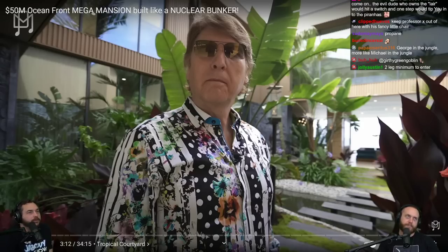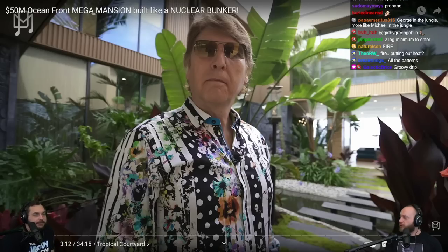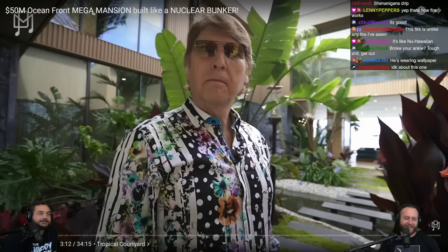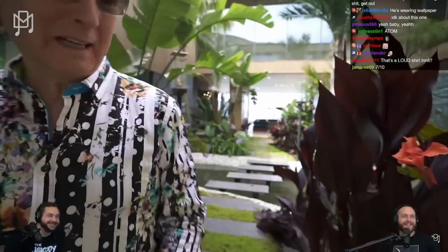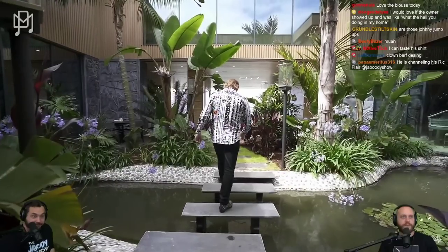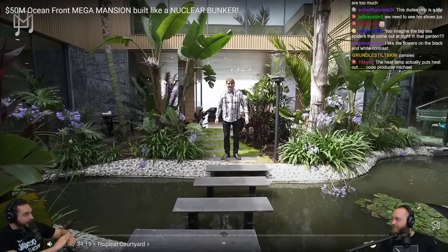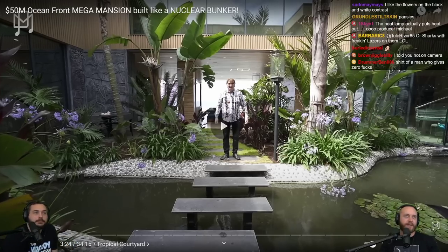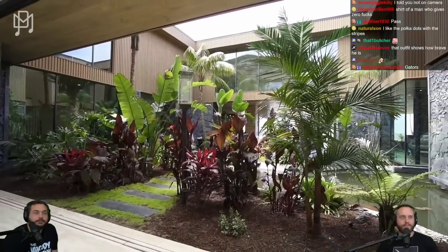In Willy Wonka there's actual wallpaper that looks like this. Adam the cameraman is just trying to lick things. There's a glass bridge — like a squid game trap, if one of those is a trap and you fall through. I like the shot of the piano through the glass. The ceilings are like 30 feet high.